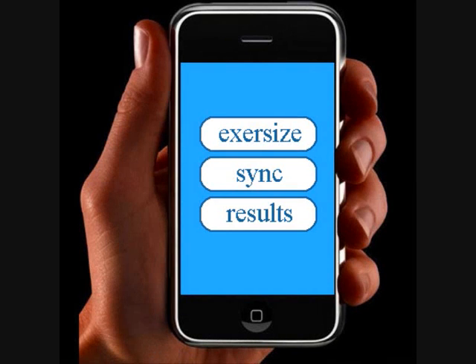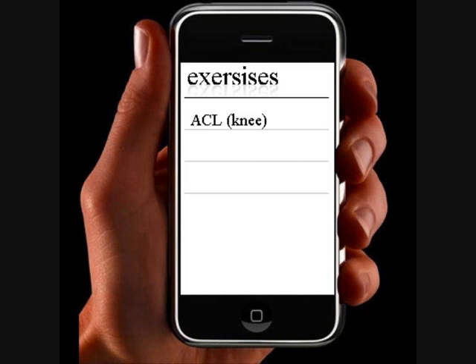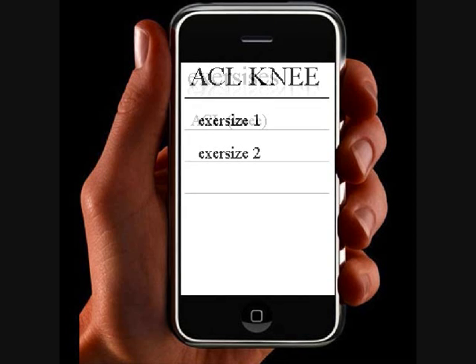The application will be able to do three things: record the exercises, sync with the database, and display results. Different exercises will be able to be uploaded to the iPhone. This means that for an ACL problem you would be able to have several exercises to do.